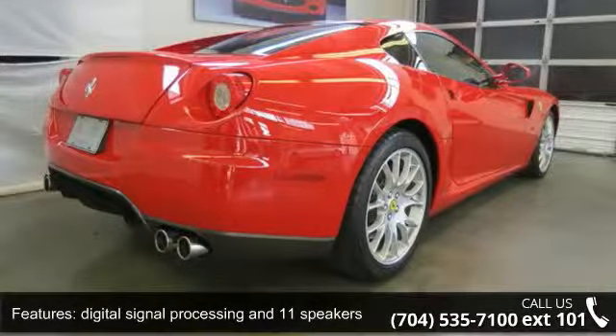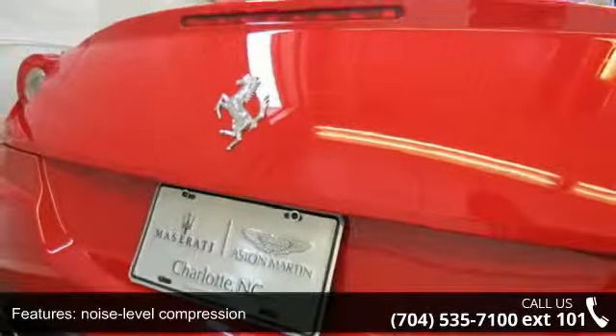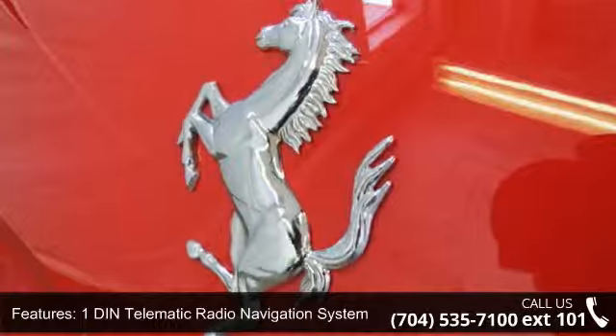Scuderia Ferrari shields on fenders, manual transmission, power windows with one-touch, traction control, ABS and driveline.